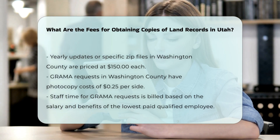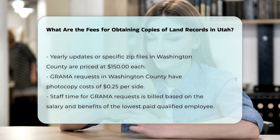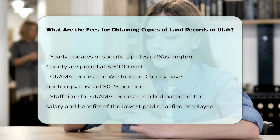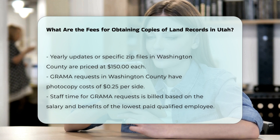For GRAMA requests — Government Records Access and Management Act requests — in Washington County, photocopies cost $0.25 per side, and staff time is billed at the actual cost of the salary and benefits of the lowest-paid department employee qualified to complete the request.